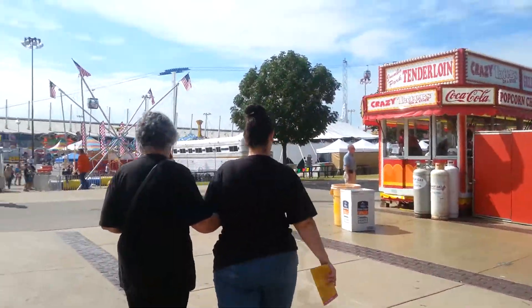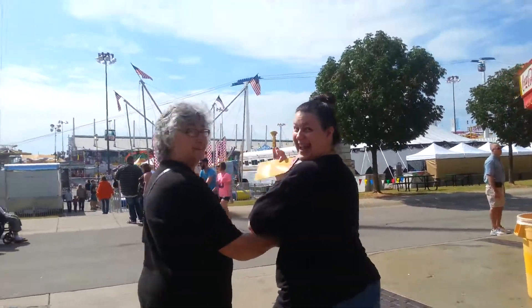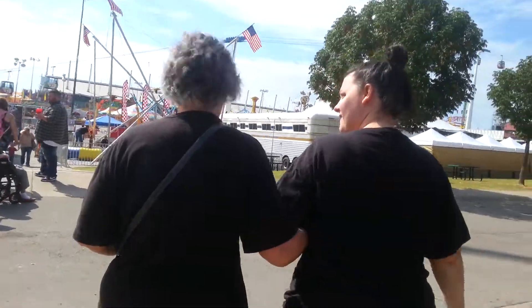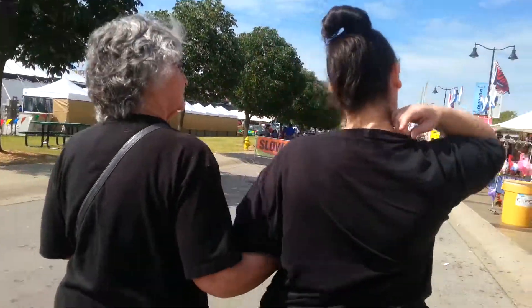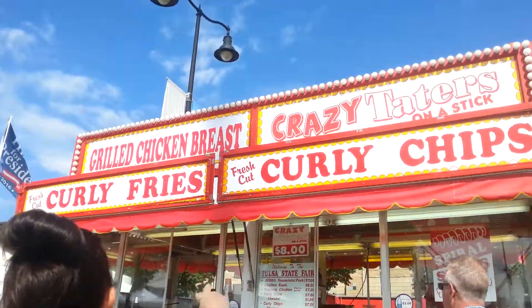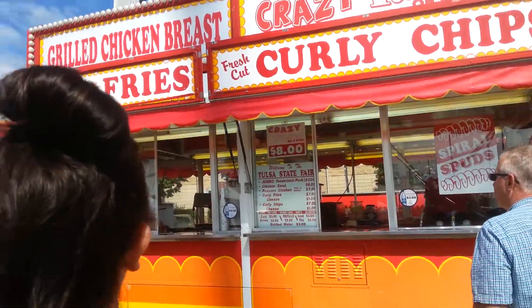We're at the fair. We're gonna go take a look at the tenderloin building because they have some good food, and then we're gonna go probably do the big Ford Expo building right here. We got curly fries, got some curly chips — those are always pretty good too.